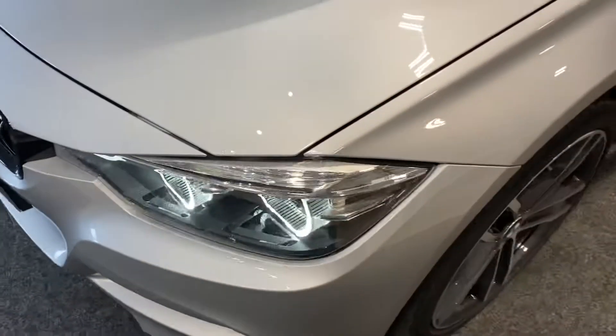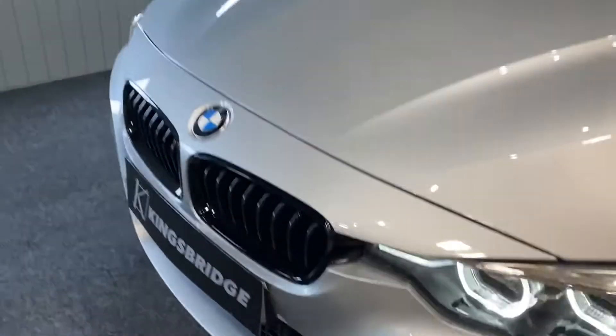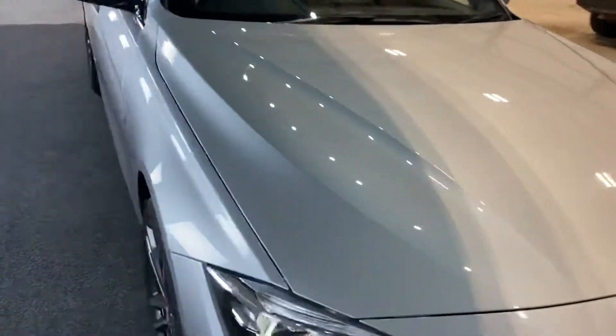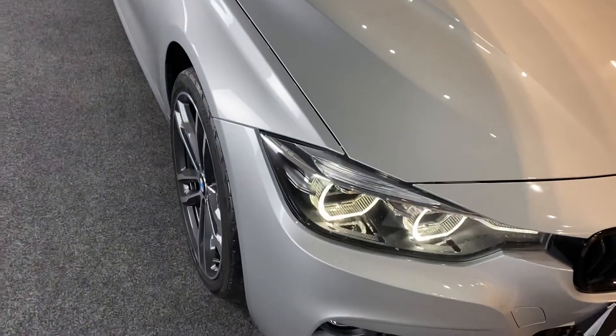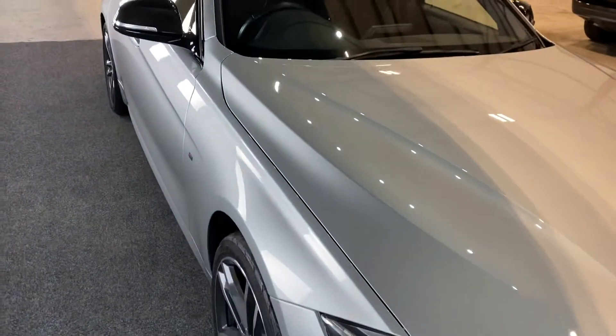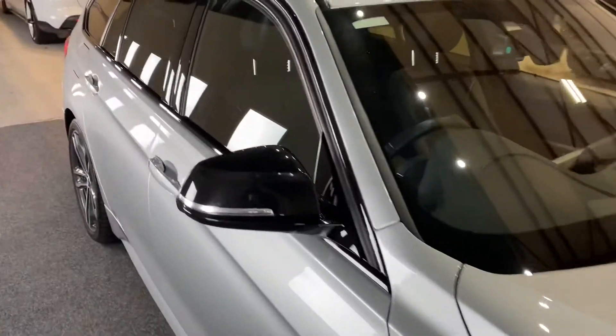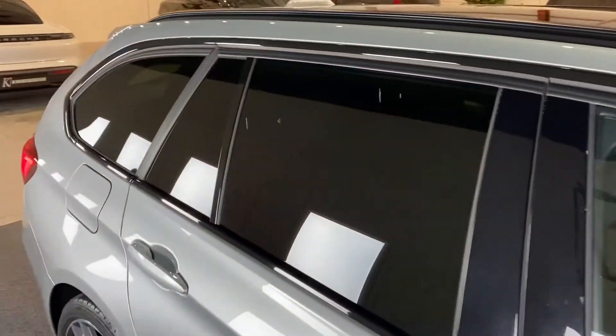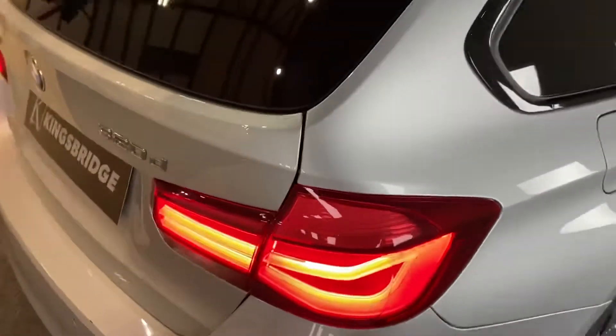It's in fantastic condition and still under BMW warranty until summer of this year — until its third birthday. It's got a full BMW history, having had its pre-delivery inspection and first service. Privacy glass as well, black roof rails, and LED lights to the rear.